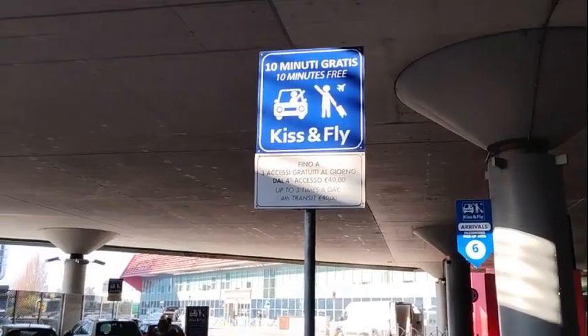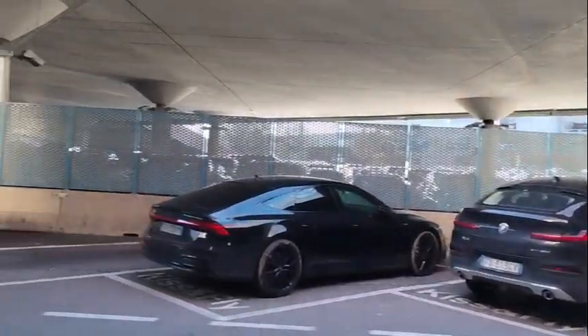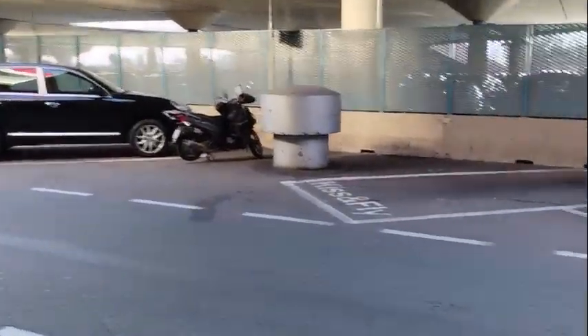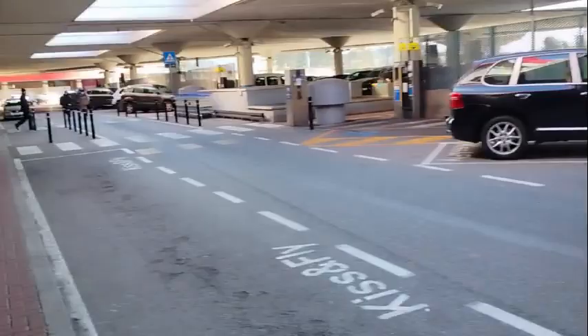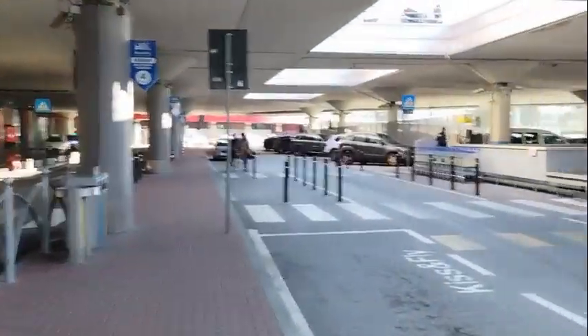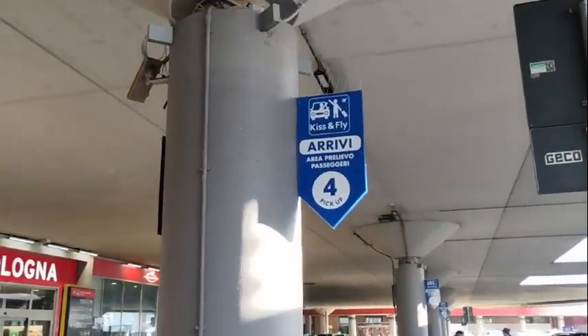The Bologna airport has a kiss-and-fly area with 10 minutes free parking so you can pick up or drop off family. We really liked the Bologna airport because it's not a huge airport — it wasn't terribly busy, easy to find where you're going, and it was cheaper than flying into the Venice airport.